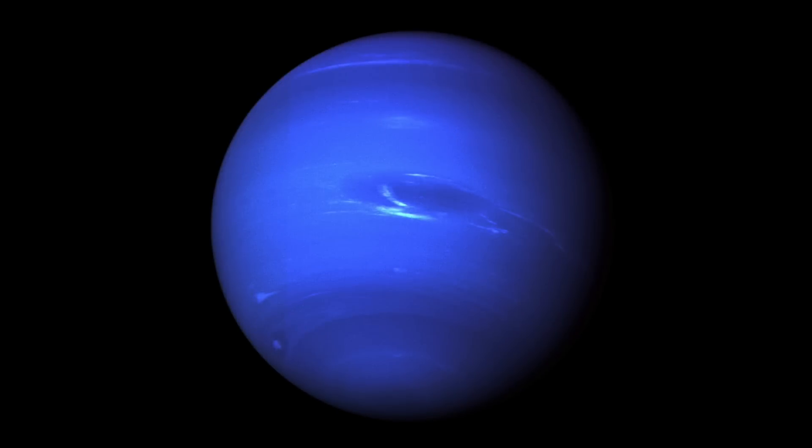Neptune is light blue, just like Uranus, and this is again due to the methane clouds. The surface of Neptune appears darker than Uranus, simply because of the greater distance from the sun — it just simply gets less light.